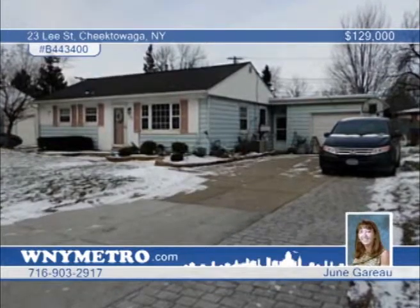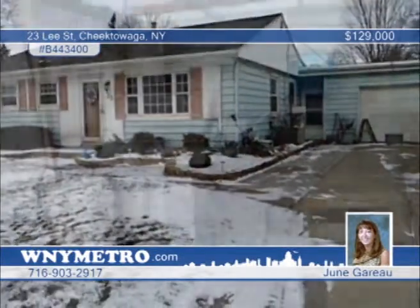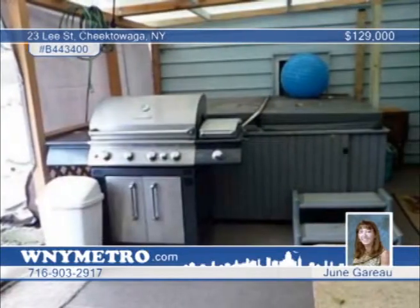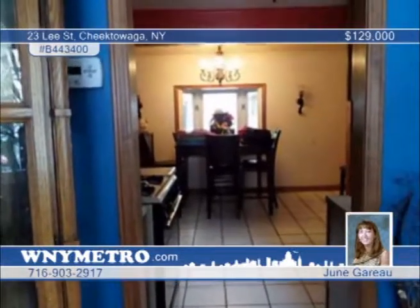You don't want to miss this beautiful spacious three-bedroom, one-and-a-half-bath ranch complete with all of the extras. The family room features a wood-burning fireplace. The sliders lead to a covered patio and hot tub. Additional amenities include newer windows, hardwood floors, lighting, and electric — all in a great location close to schools, parks, and a golf course. This home is a must-see with June Guerreau.